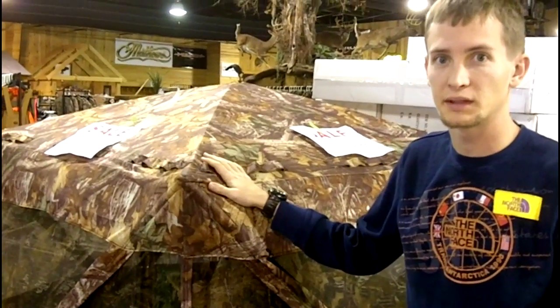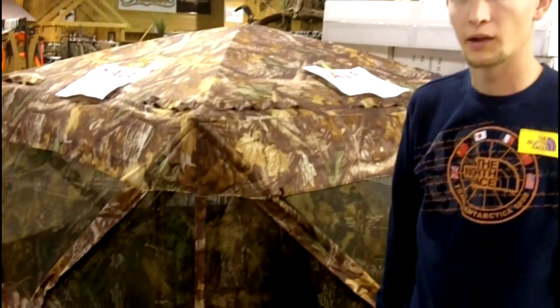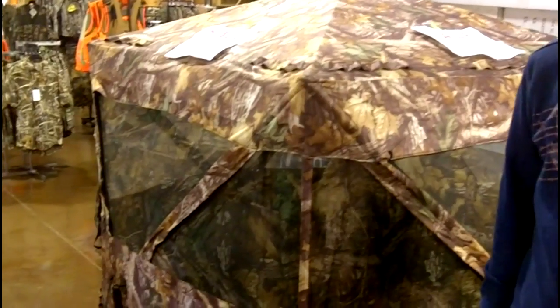This is the Bruin Ambush 360 Ground Blind. It features a full 360 degree viewing area. Normally sells for $149.99.